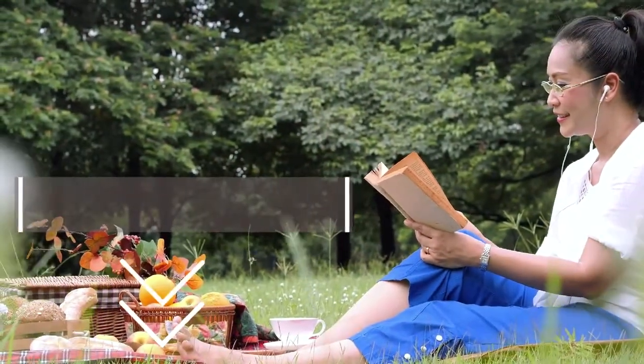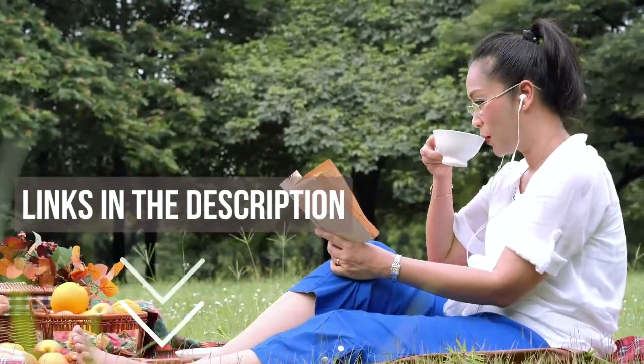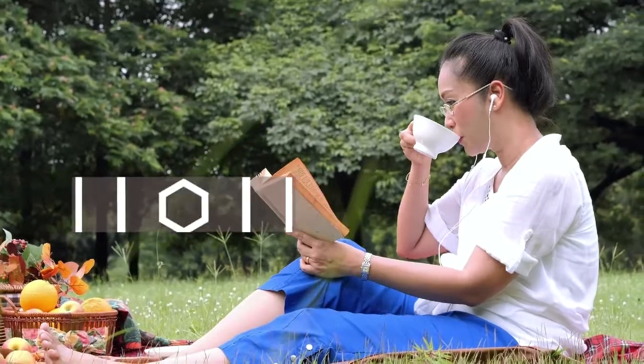We've included links in the description for each product mentioned, so make sure you check those out to see which are in your budget range. Let's get on with the video.